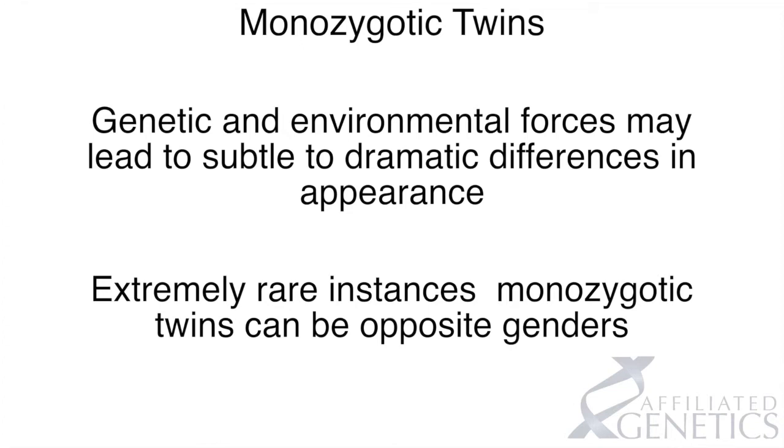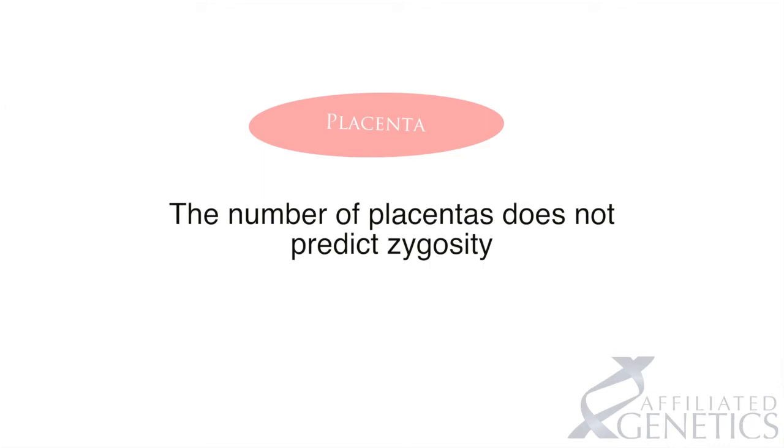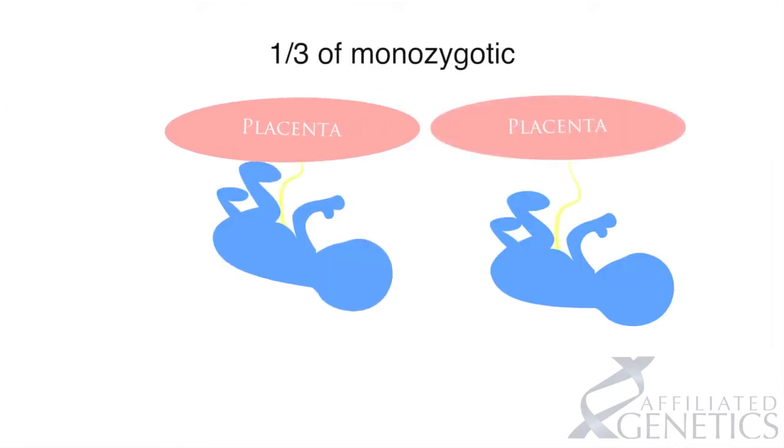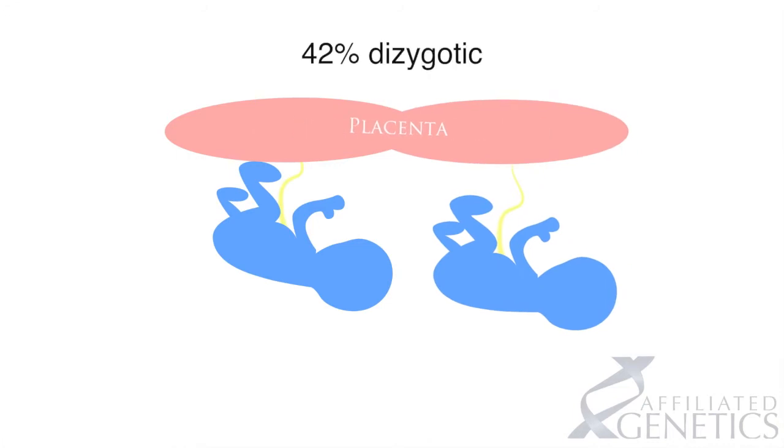Many parents are given misinformation at the time of their twin's birth based on incomplete or erroneous examination of the placenta. Certainly the number of placentas does not predict zygosity. One third of monozygotic twins have two placentas, and 42 percent of dizygotic twins have a single fused placenta.